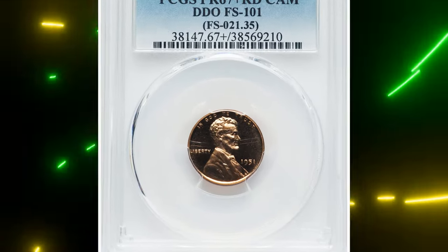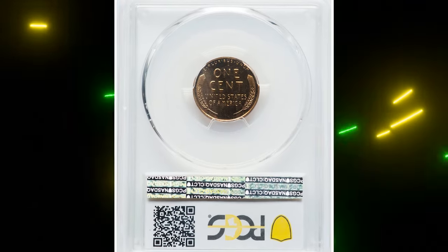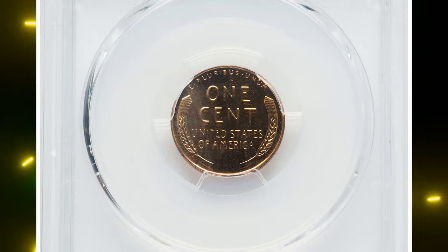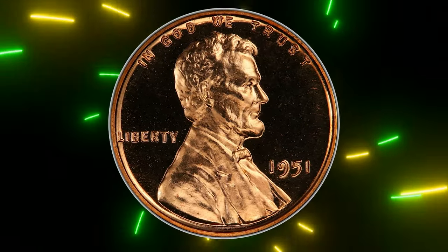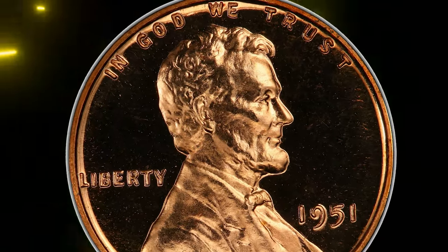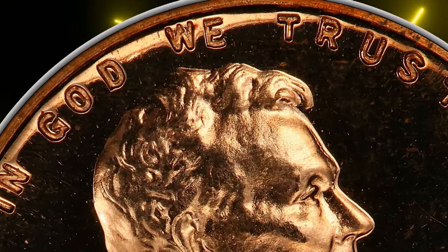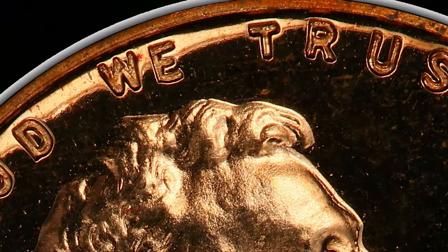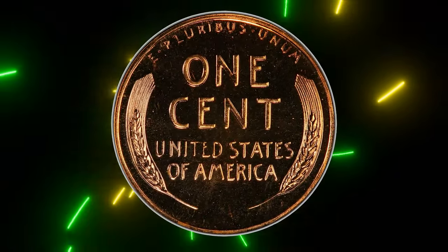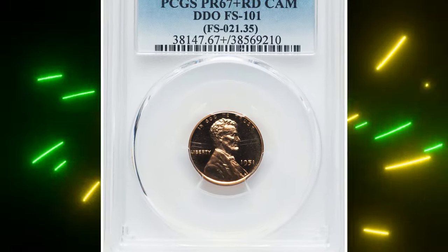This is an elusive 1951 proof Lincoln cent with doubled die obverse, graded PR67+ Red Cameo by PCGS. FS-101 shows moderate die doubling in "GOD WE TRUST," which is visible with a loupe. This example is tied for finest attributed by PCGS, making it an essential acquisition for an advanced registry collector. Each side is brilliant copper-pink and pristine, with strong contrast adding to the eye appeal while the fields glimmer with liquid-like reflectivity.